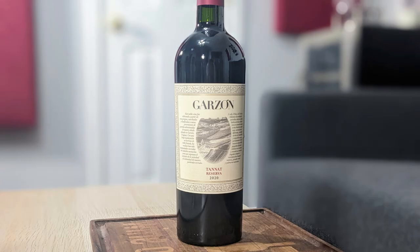Hey everybody, this is Stuart with Wine on the Diamond. Today we're reviewing the 2020 Garzon Tannat Reserva. It's from Uruguay, and it is 14% alcohol by volume.